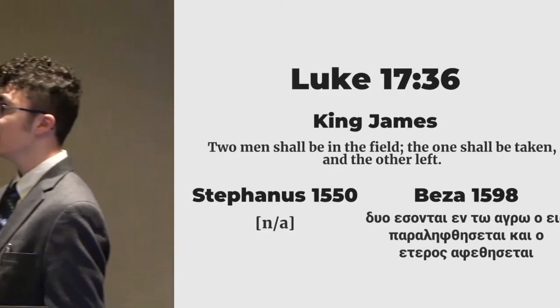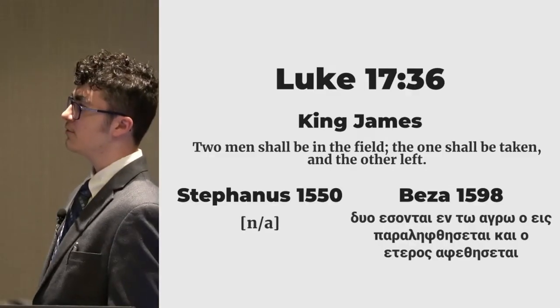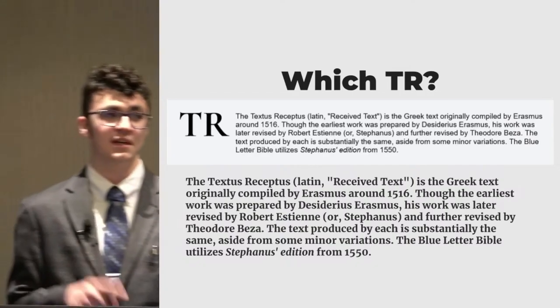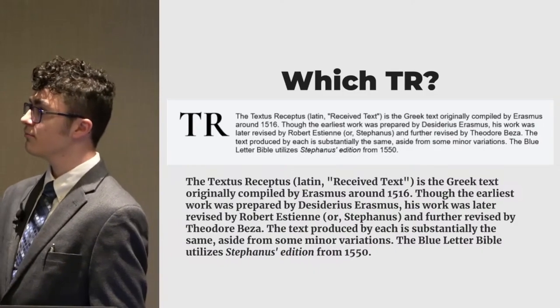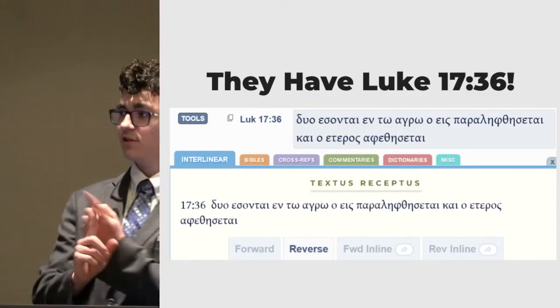In Beza's 1598 edition, however, we see that the verse is included. What does this have to do with Blue Letter Bible? Well, the Blue Letter Bible says they use Stephanus' edition from 1550. So they claim they're using the 1550 edition. The 1550 edition does not contain Luke 17:36. So if we go to Luke 17:36, though, it's right there. So here's the thing: either they didn't check their sources well enough, or they lied. I'm going to just give them the benefit of the doubt and say they didn't check their sources well. But that verse is in there, and it's not supposed to be, according to the edition that they say they used.